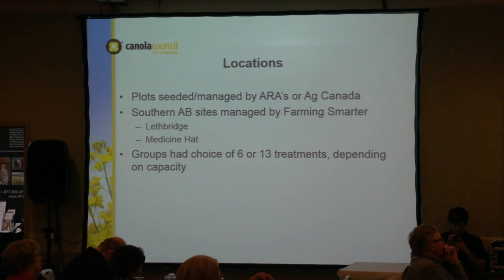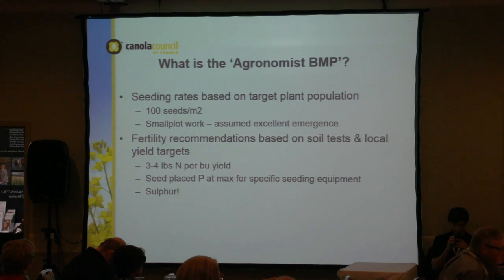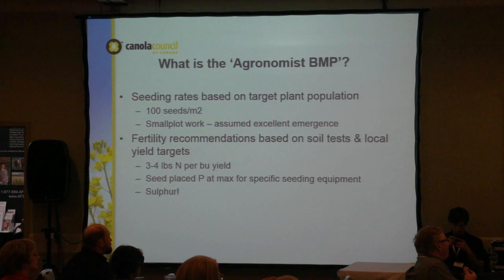The cooperators had an opportunity to choose either six or thirteen treatments depending on their capacity. Our check treatment was an agronomy BMP — we targeted an optimal plant population, recognizing that in small plots we typically see higher emergence. We seeded 100 seeds per meter squared. Fertility recommendations were based on soil tests submitted to Canola Council agronomists. We decided via email what each site should receive for nutrition, focusing on macros — ensuring enough nitrogen, seed-placed phosphorus, and sulfur to grow an optimum canola crop.